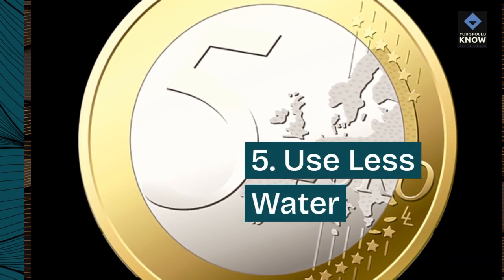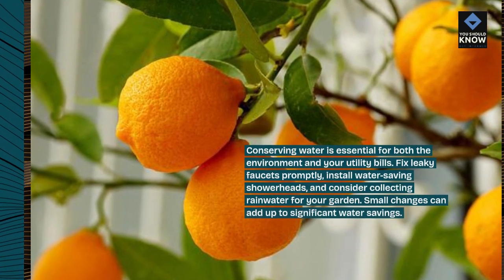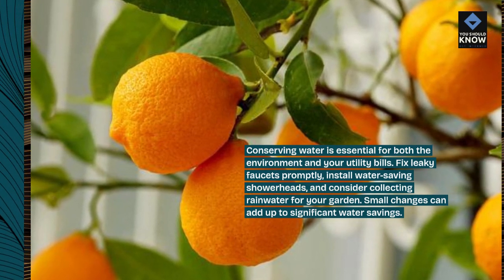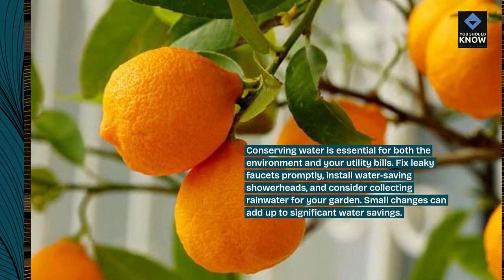5. Use less water. Conserving water is essential for both the environment and your utility bills. Fix leaky faucets promptly, install water-saving showerheads, and consider collecting rainwater for your garden. Small changes can add up to significant water savings.